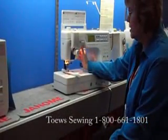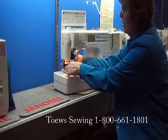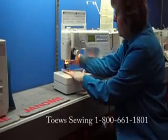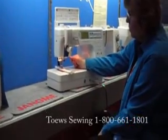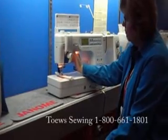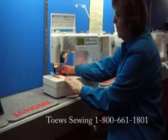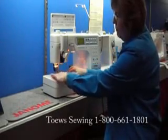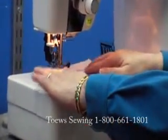It has a thread cutter built into the machine. Pressing the button clips your thread top and bottom for you. It has a very convenient presser foot lifter located here as well as behind. So if you're turning corners and you want both hands on your fabric, you don't have to take your hands off your fabric. It stops with the needle down, so you've got more control and more precision over your sewing.